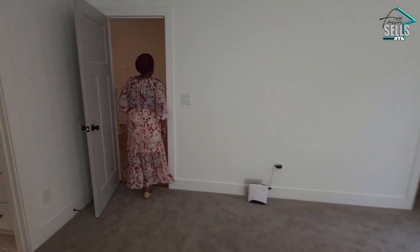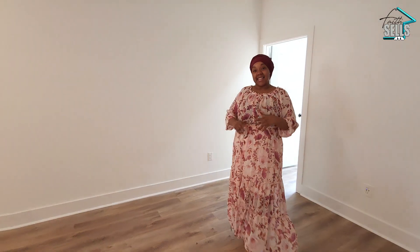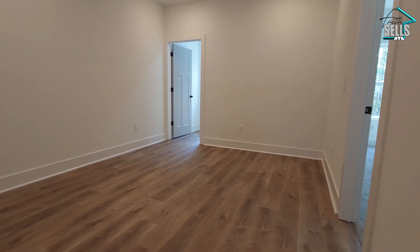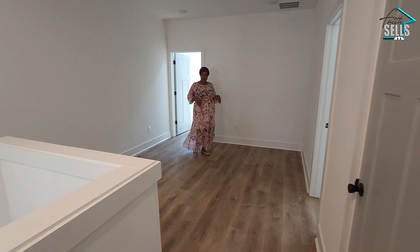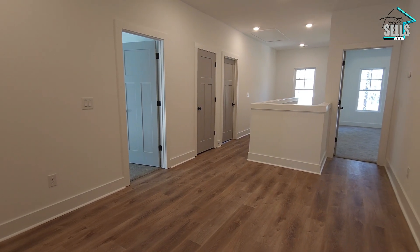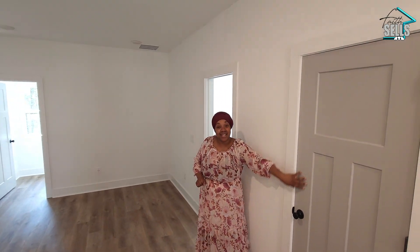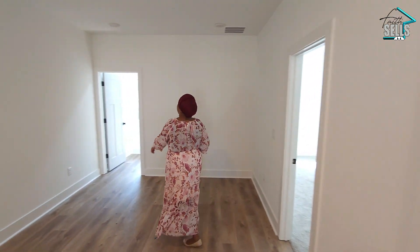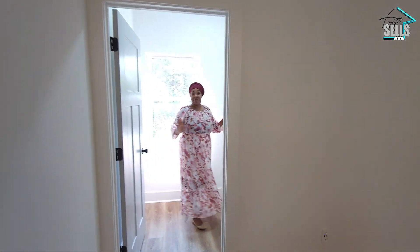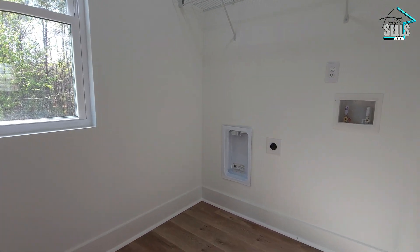Coming out, we have this large landing space that's almost like a little loft area at the top of the stairs — there's a lot you can do with it, maybe a desk or a play area. We also have a linen closet here for storage, and right this way is the upstairs laundry room — not large, but a good size to meet your needs.